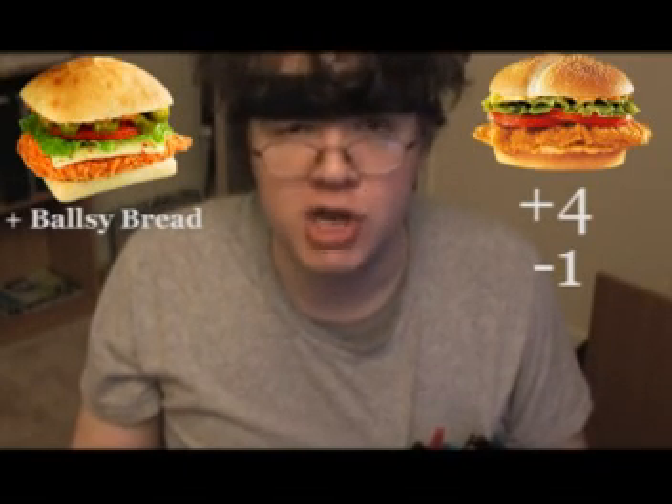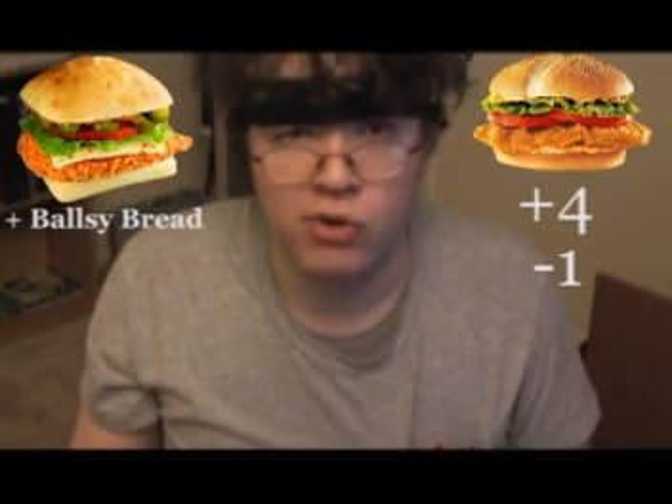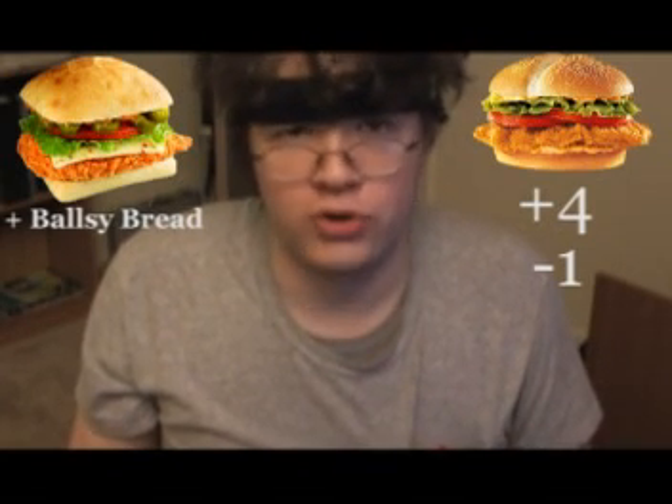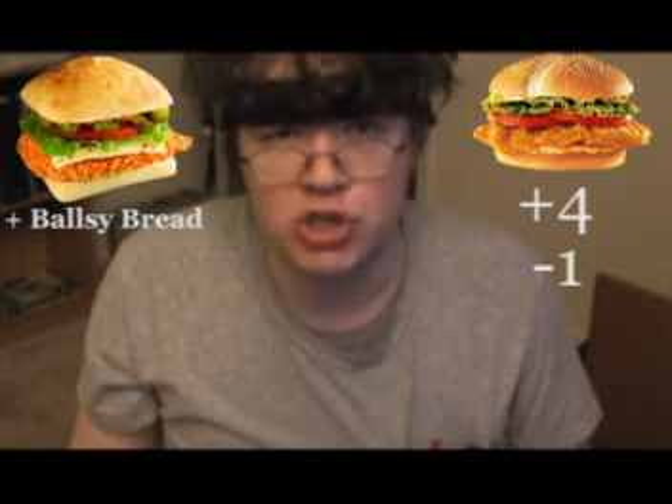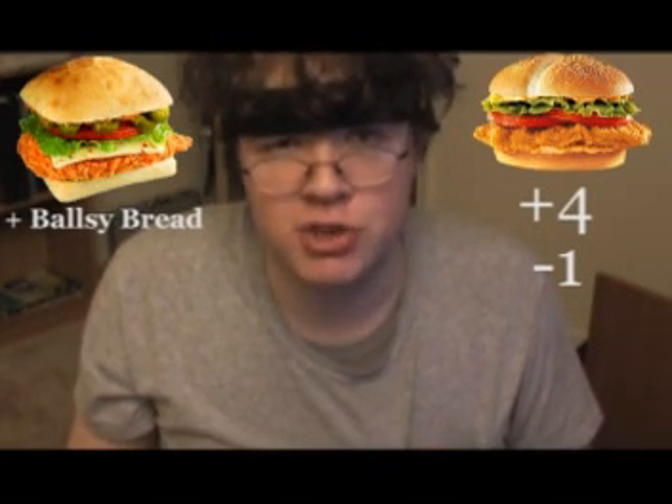I noticed first off in the picture that they put it on the Frescata bread — they don't use the regular bun. I had never had the Frescata bun before. When I first took a bite, the Frescata bun had an interesting texture. It wasn't as soft as a normal bun, but it was still soft — it had like an outer crust on it, but not an unpleasant outer crust. With the jalapenos, they have a spicy chipotle sauce. They also have spicy pepper jack cheese, and I think some leaf lettuce too.